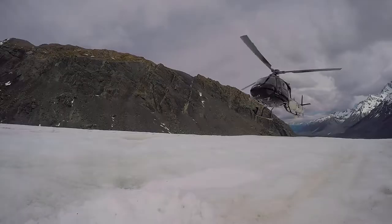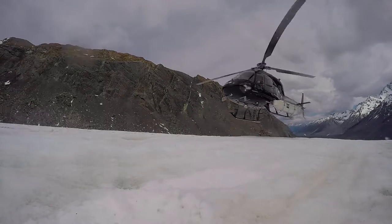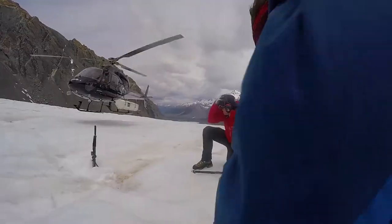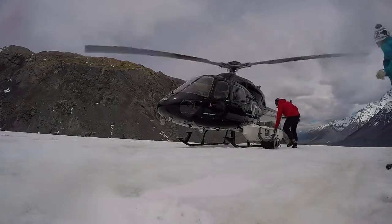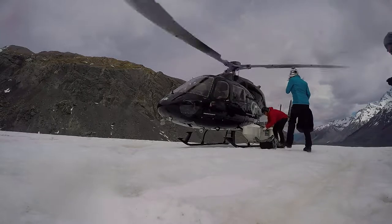The helicopter landing is on par with every blockbuster action movie I've ever seen. Everything is shaking, the wind is battering our clothes, our bags, and our faces, and boarding the helicopter makes us feel like superheroes.